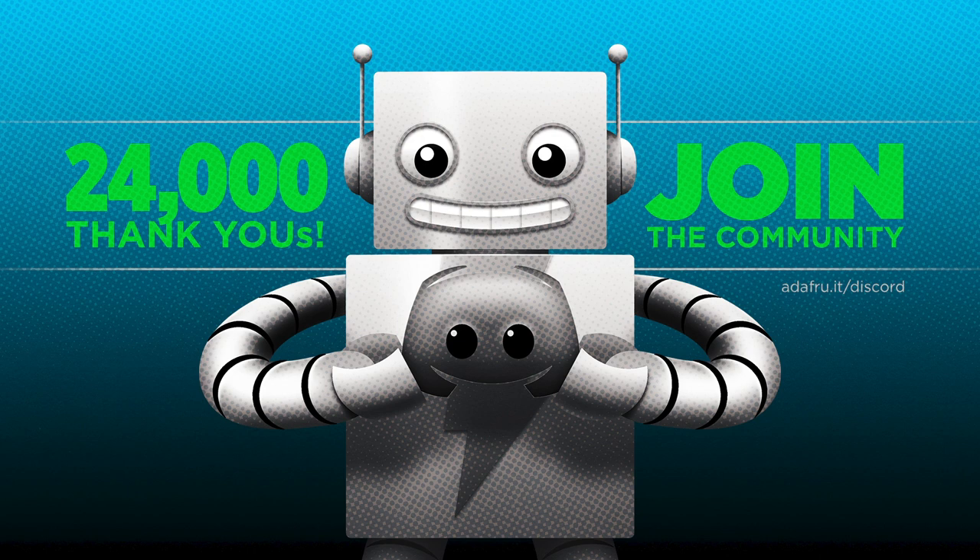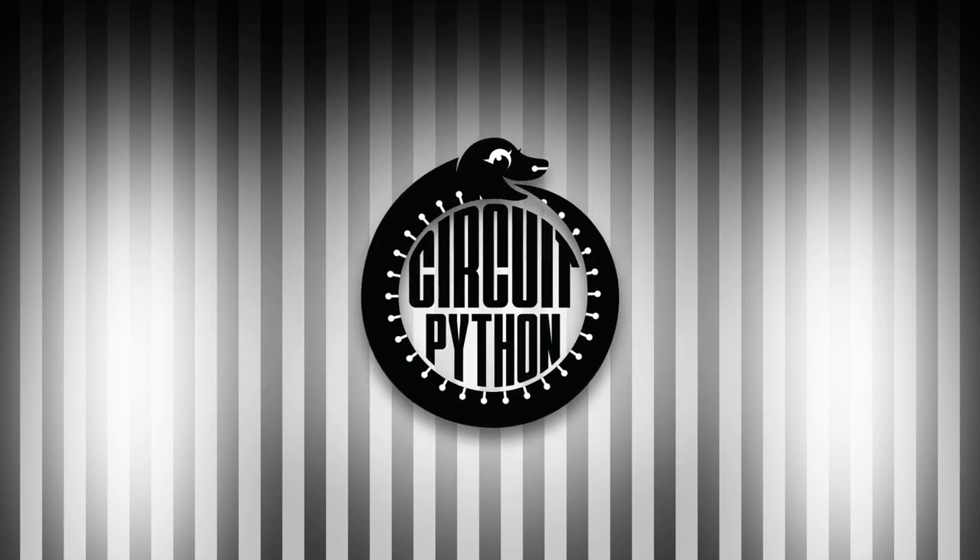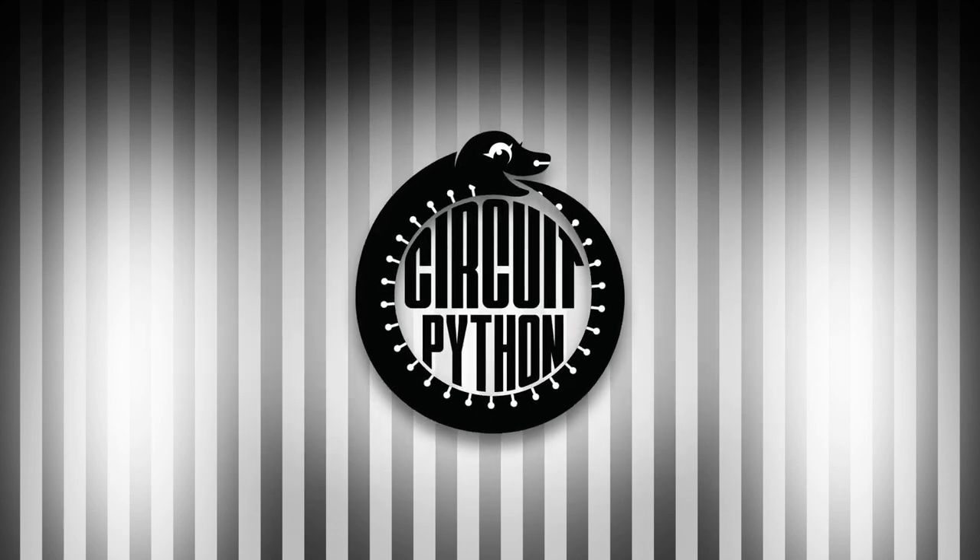Looking for more Python on hardware all week? Join the Adafruit community on Discord and check out the help with CircuitPython channels. We're over 24,000 strong and continuing to grow — join at adafru.it/discord. And that is your Python on hardware news for this week. Visit adafruitdaily.com to subscribe to the newsletter or tune in again next week.